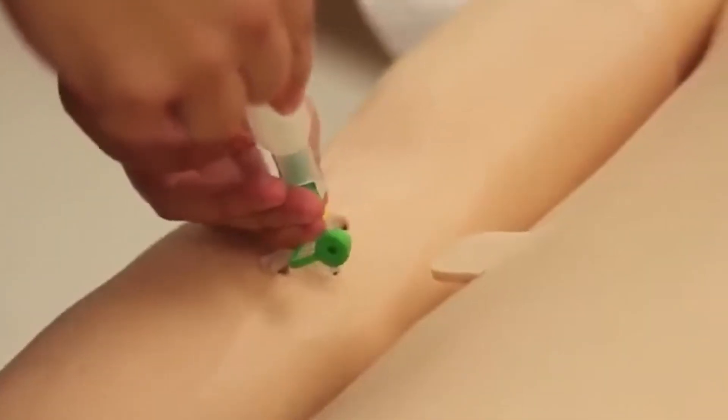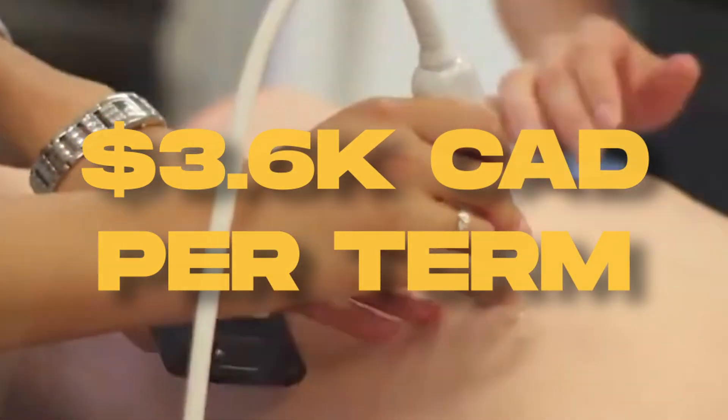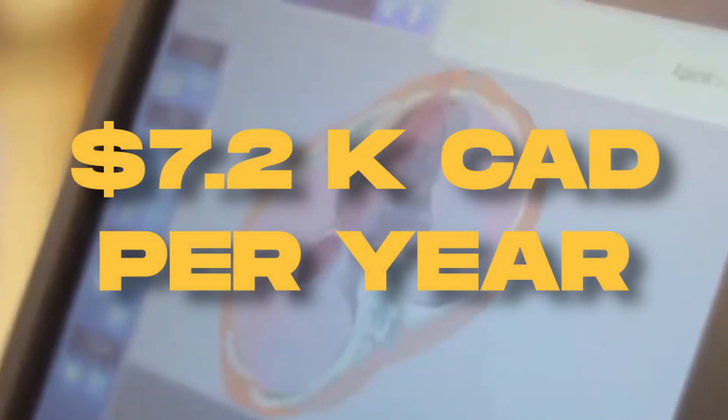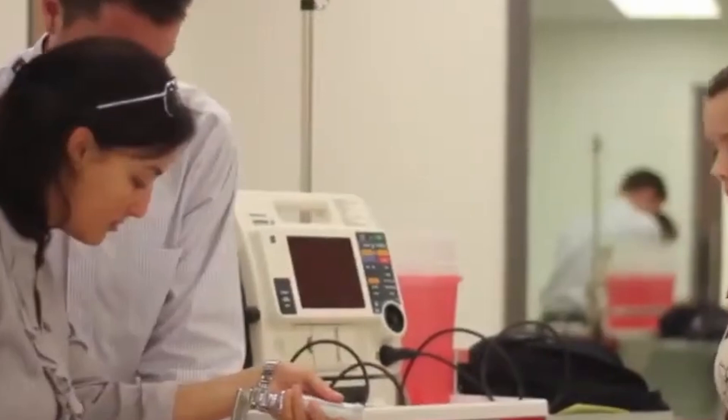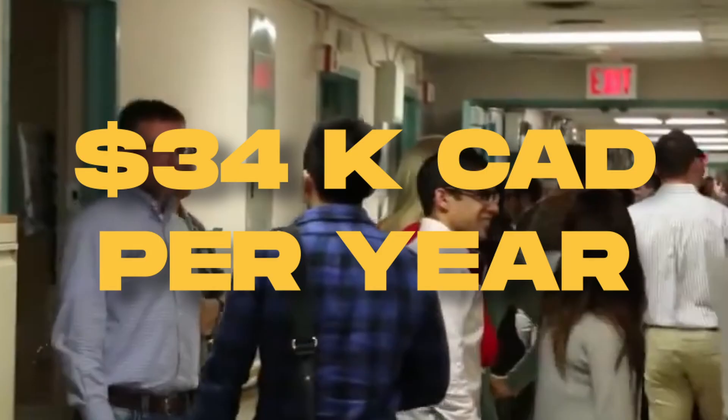On the other hand, domestic students coming from out of province can expect to pay $3,600 per term, which totals $7,200 per academic year. Finally, international students are expected to pay $17,000 per term, which sums up to a grand total of $34,000 per year.